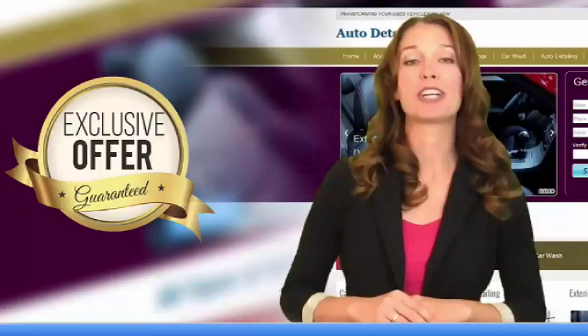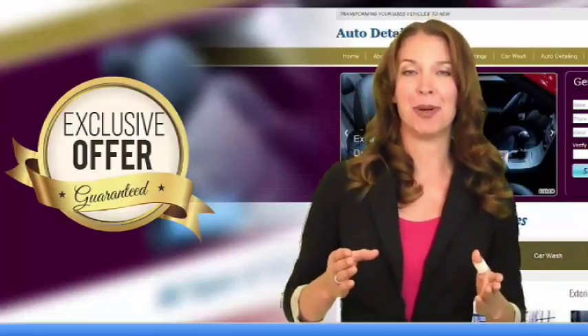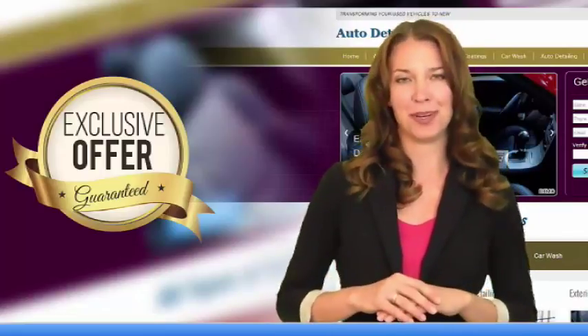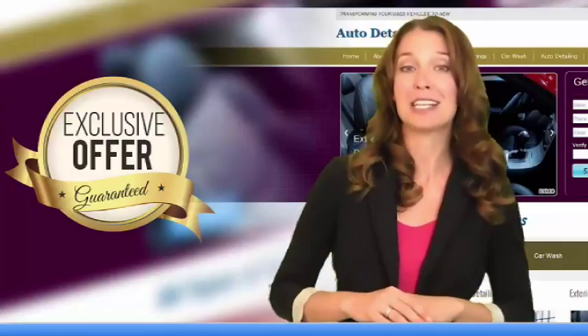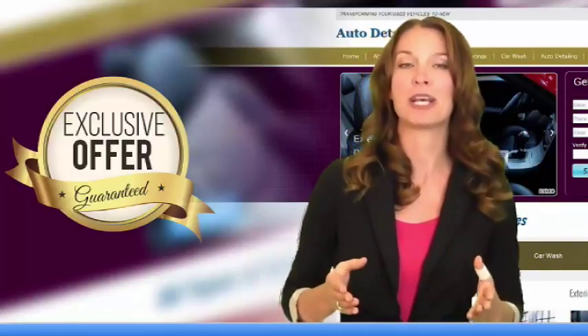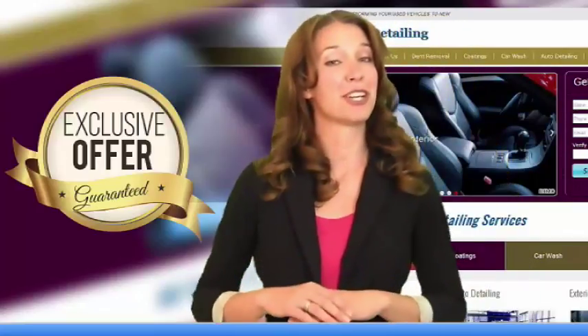Since you took the time to watch this video through to the end, the surprise I have for you is a demonstration website that my team and I have created just for you. If you like what you see, we can customize it for you with your own logo, contact information, and photos, plus a special phone number that will let you track hot leads. Sound good?